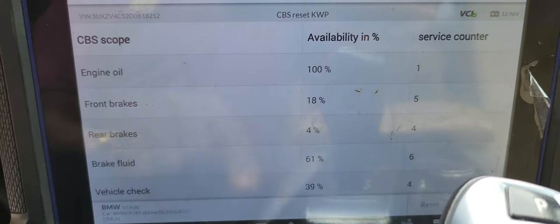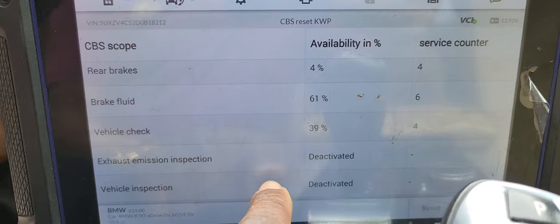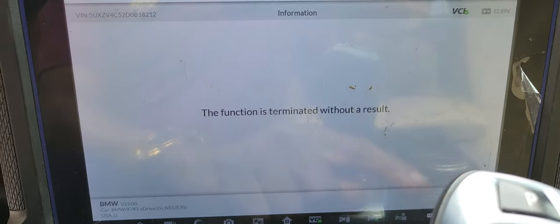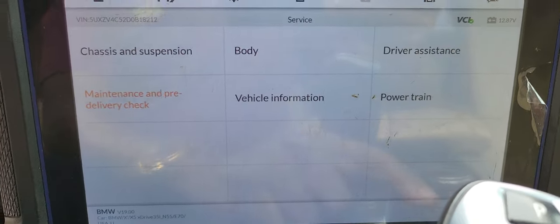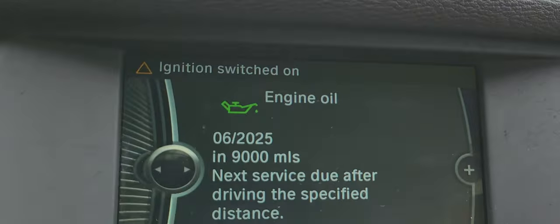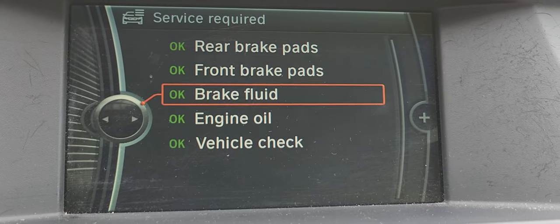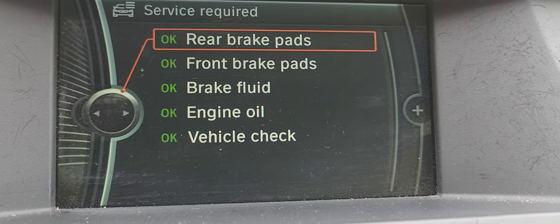Hundred percent. Brake front, brake rear, fluid — that's good. Exhaust — exit. Exit. Now you see it, it becomes green. Okay, let me go back. BMW — everything looking good: oil, engine, everything. Remember before we had something, now everything is good.